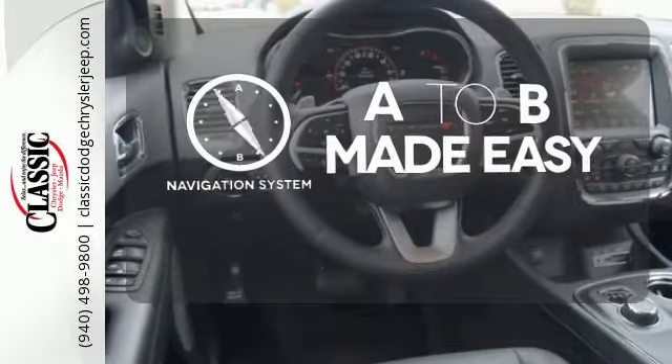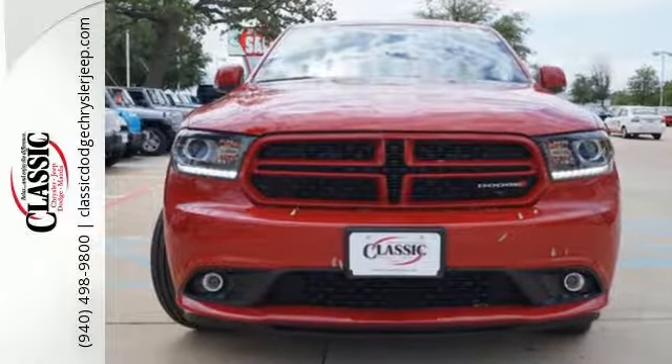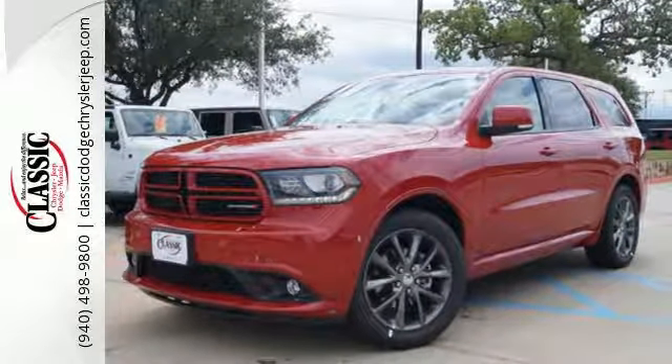Never feel lost again with the navigation system. You no longer have to choose between style and power — it's all in the Durango. Stop by for a test drive today.